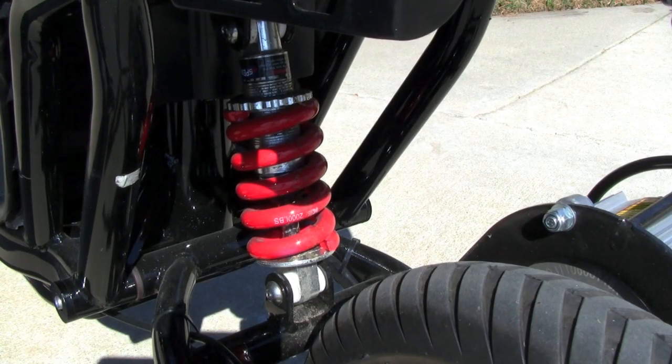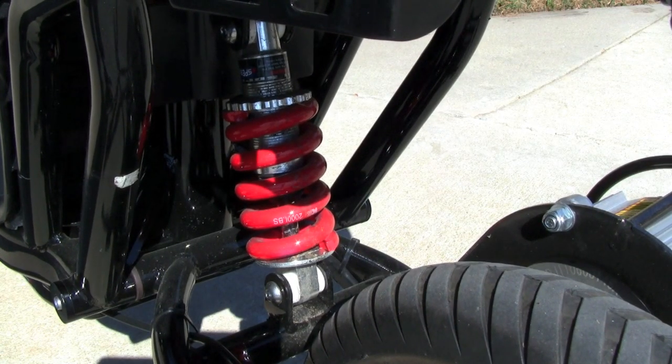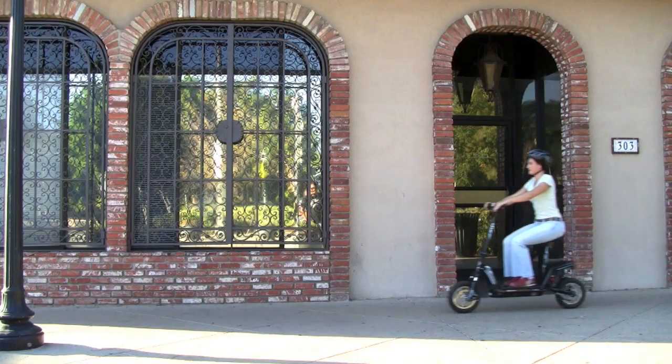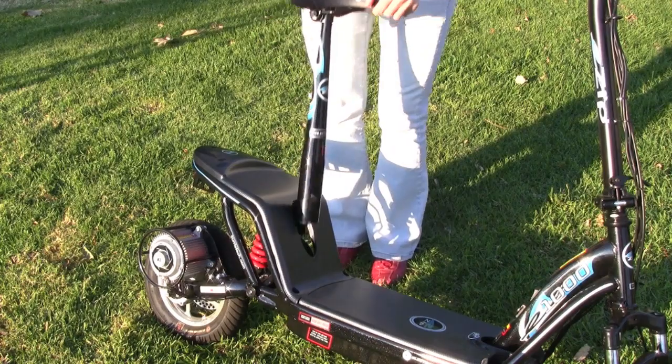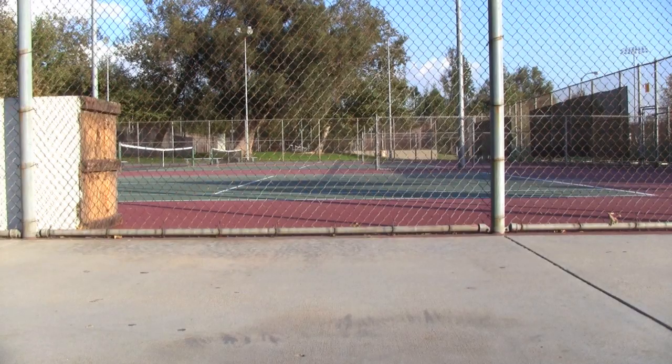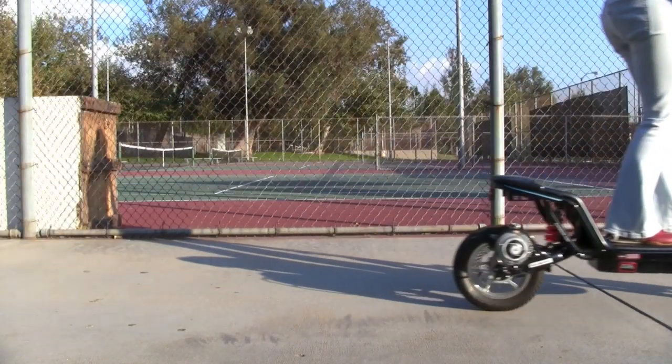The EZip E1000 has front and rear suspension providing smooth riding in those rough conditions. With an easy on or off seat tube, the EZip E1000 can be ridden sitting down or even standing.